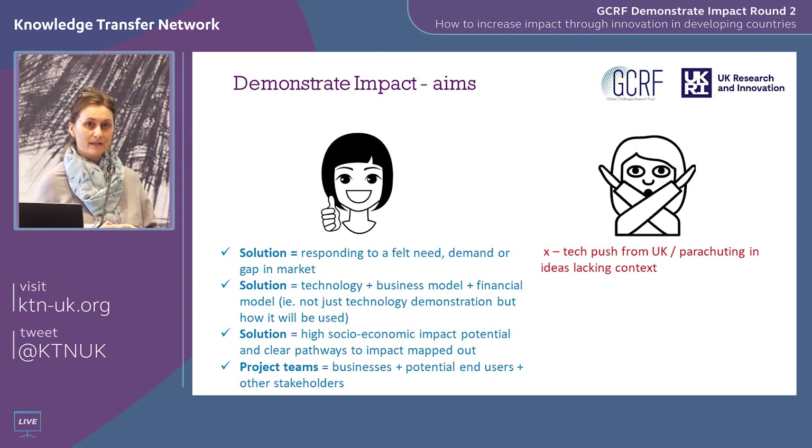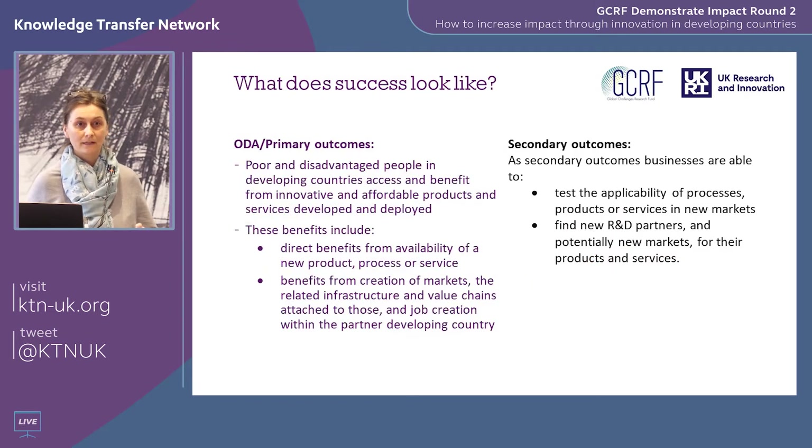We're looking for solutions that meet a real gap in the market, a real demand. We're looking for solutions that are potentially commercial and have high potential for social and economic impact. We're also looking for project teams that have a genuine desire to really engage with end users, customers, stakeholders, and partners in the local context.